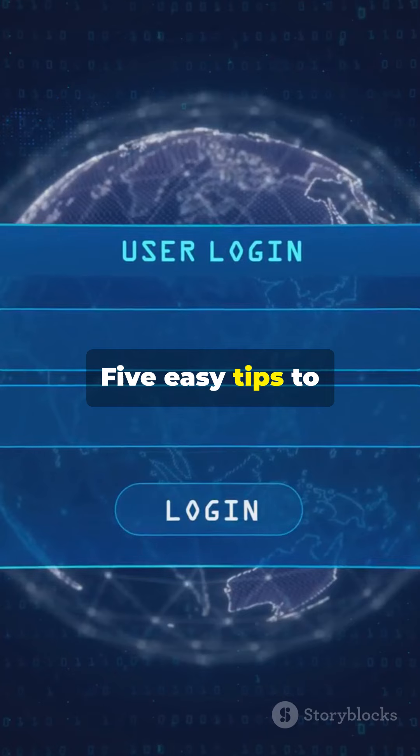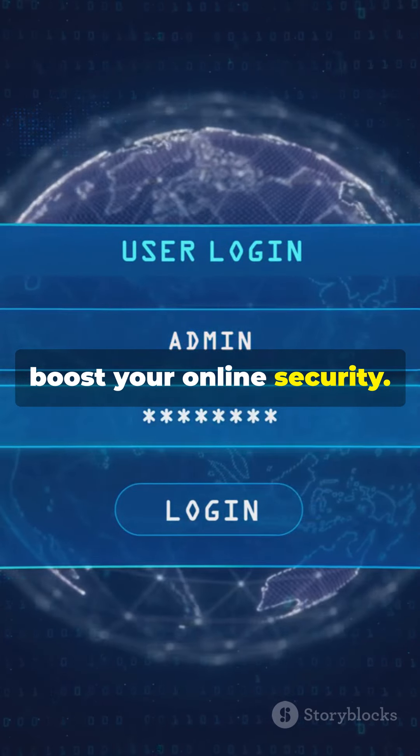There you have it — five easy tips to boost your online security. Stay safe out there.